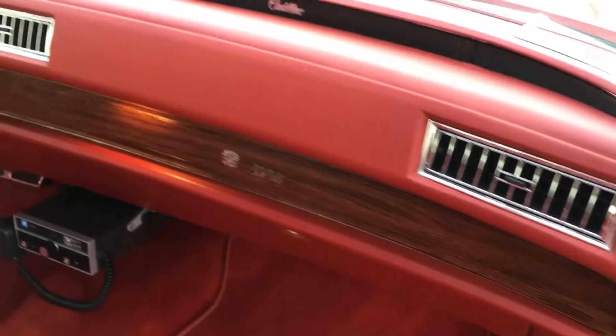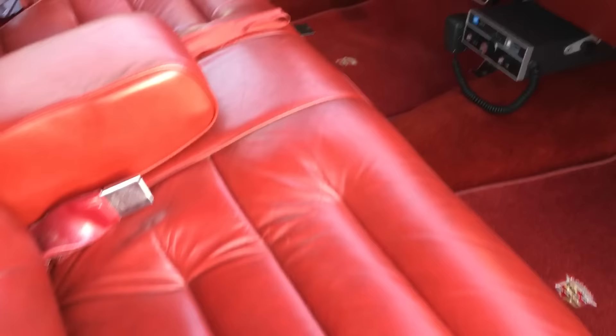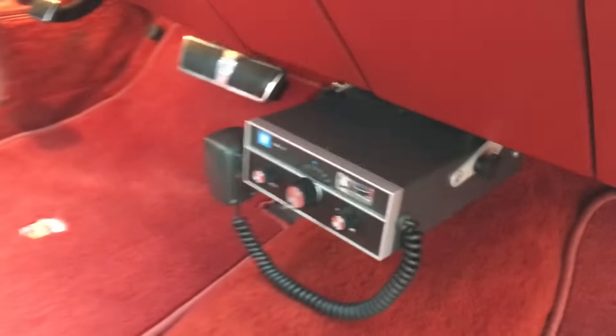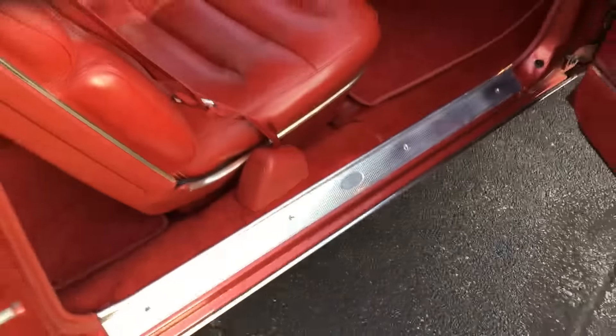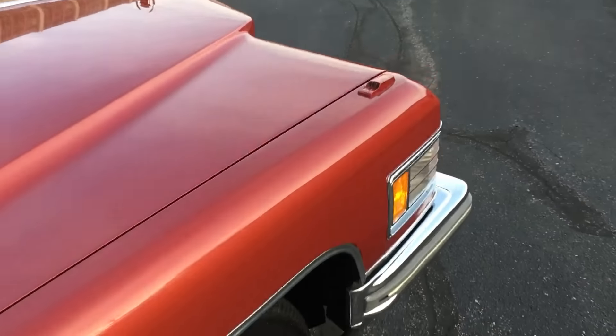Let's take a look inside. Absolutely beautiful. No cracks in the dash. Seats are beautiful. GM accessory CB radio — it's kind of cool. Back seat there. Take a look at that — beautiful sill plates. It's like jewelry.